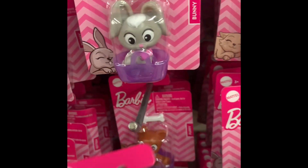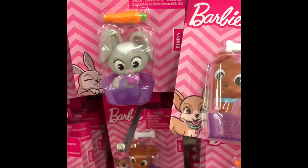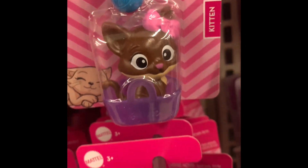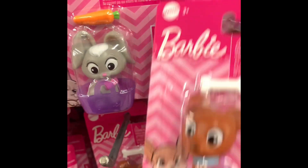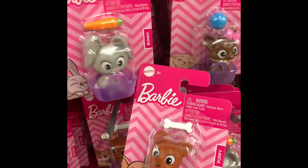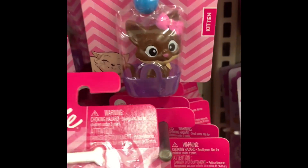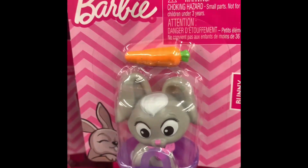I kind of like this. I like the carrot. The little yarn ball is kind of cute. Which one? I hate making decisions. I think I'm gonna go with the bunny. I like the carrot.